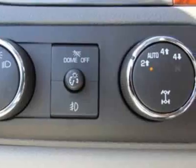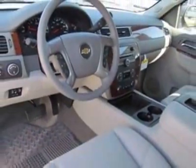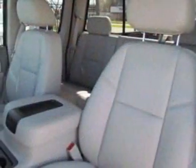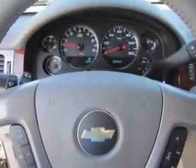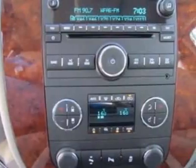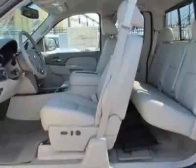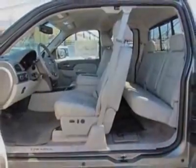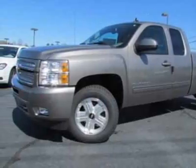Wheels: 18 x 8, 45.7 cm x 20.3 cm, chrome clad aluminum. Audio system: AM/FM stereo with CD player and MP3 playback. USB port. LPO all-weather floor mats, ebony deep-rid rubber. Z71 appearance package. Suspension package: off-road. Suspension package: handling and trailering, heavy duty.